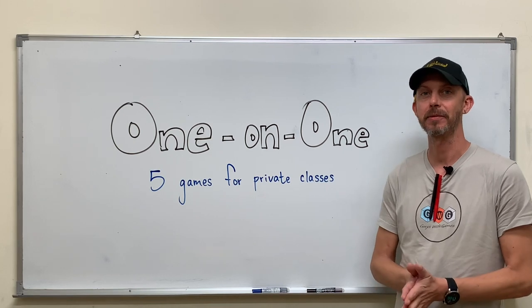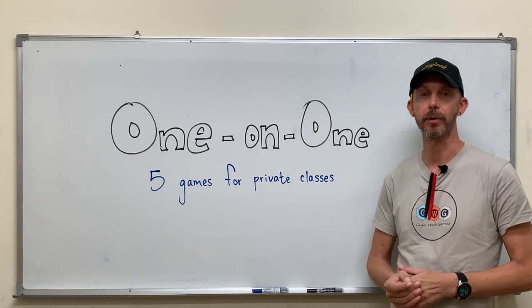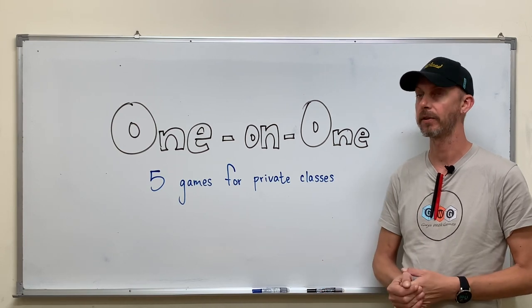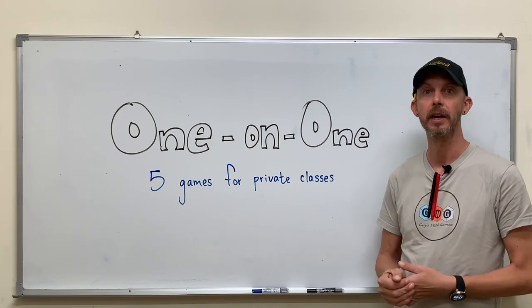Hi again, I'm Carson from Guys with Games and this will be the last video that we shoot this year. We're going to take a short break, but before we do I want to leave you with games that we feel you could use in one-on-one or private classes.